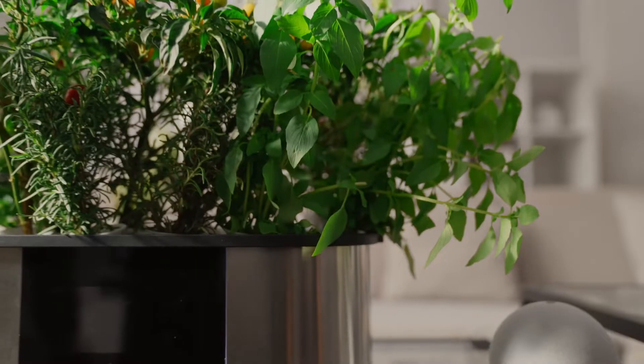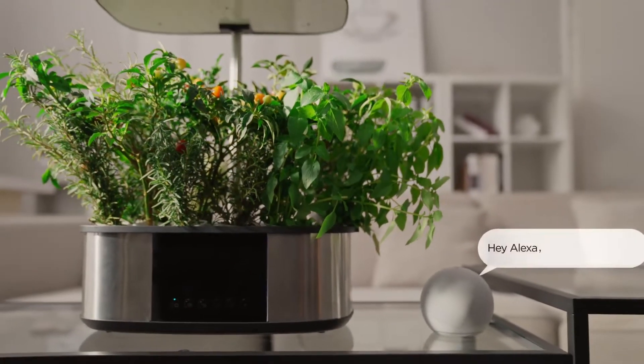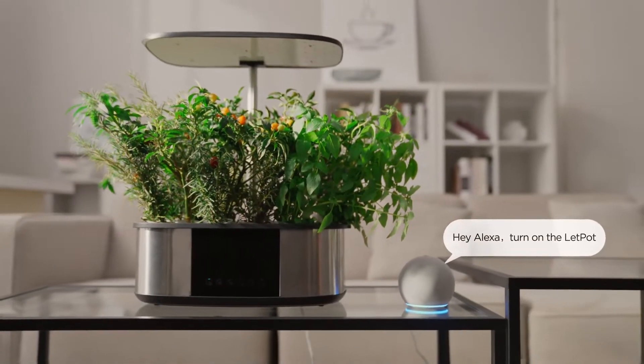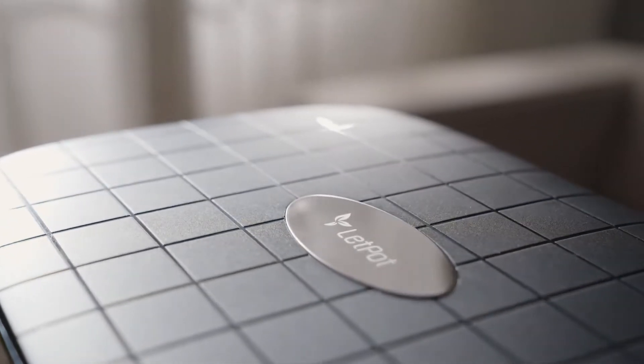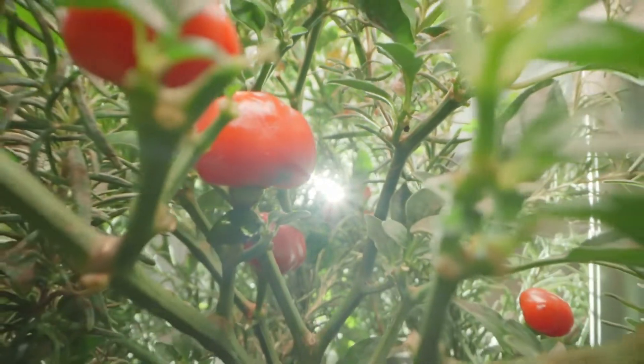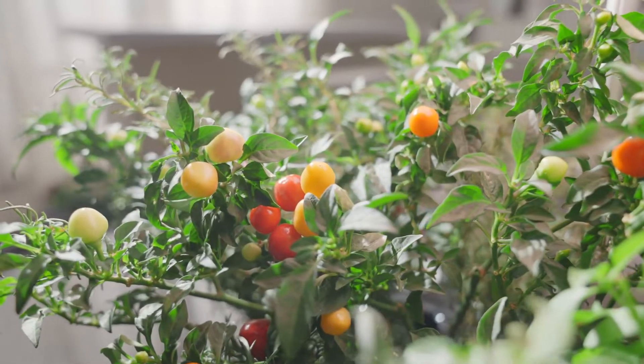You can also control it via Alexa — 'Hey Alexa, turn on the Let Pot.' From now on, you don't have to worry about your garden anymore, because LPH Max does everything automatically and takes good care of your plants.